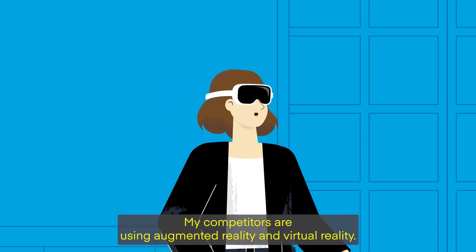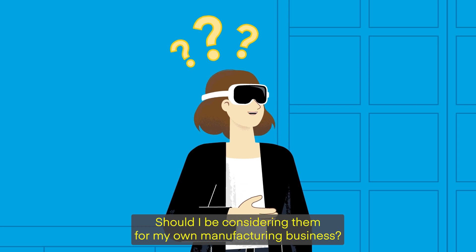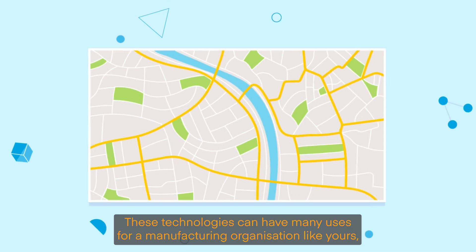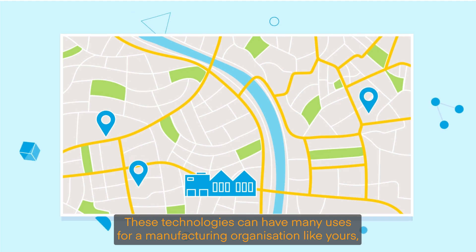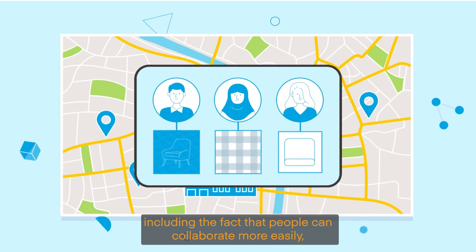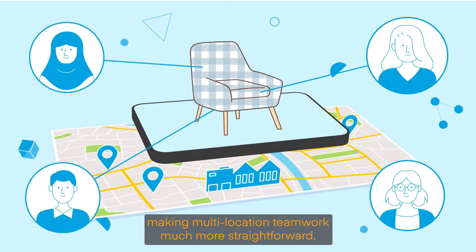My competitors are using augmented reality and virtual reality. Should I be considering them for my own manufacturing business? These technologies can have many uses for a manufacturing organisation like yours, including the fact that people can collaborate more easily, making multi-location teamwork much more straightforward.